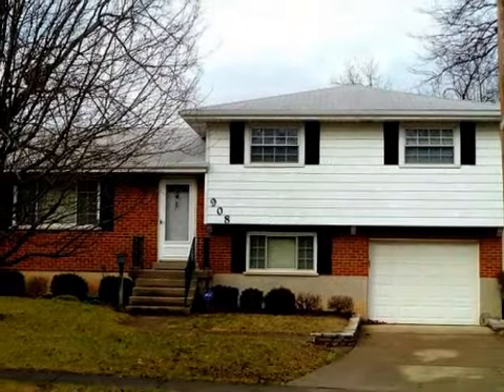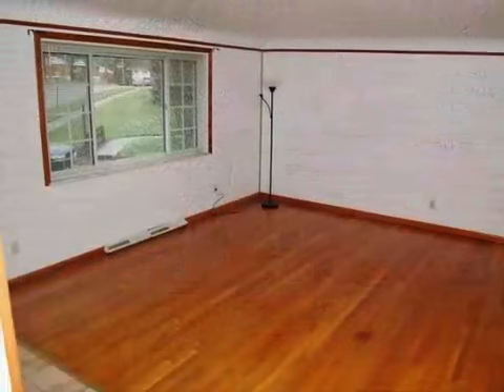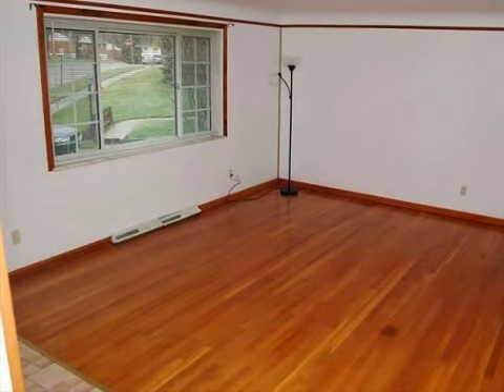This move-in condition, four-bedroom, two full baths, and one-half baths home is located in the quiet, well-planned community of Finneytown.